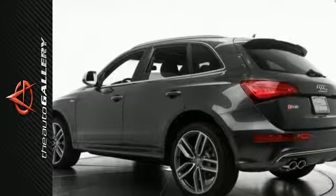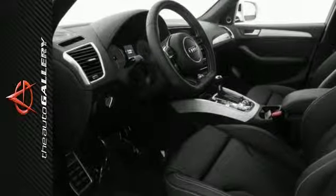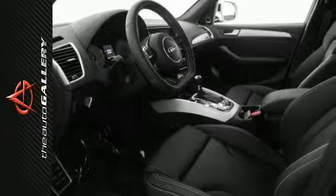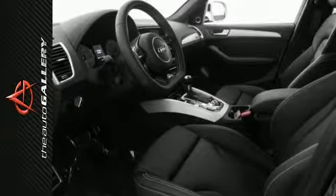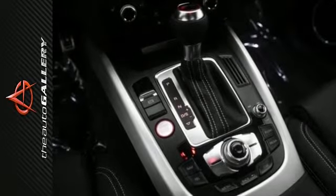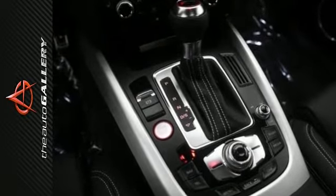This 2016 Audi SQ5 Premium Plus produces an impressive 17 miles per gallon in the city and 24 miles per gallon on the highway. Add in the road handling of quattro all-wheel drive and this 2016 Audi SQ5 Premium Plus is built for perfection.